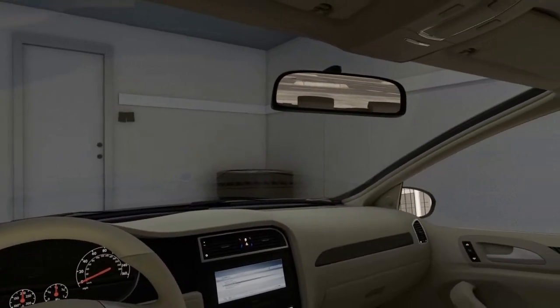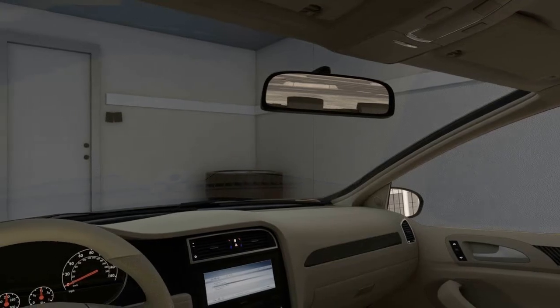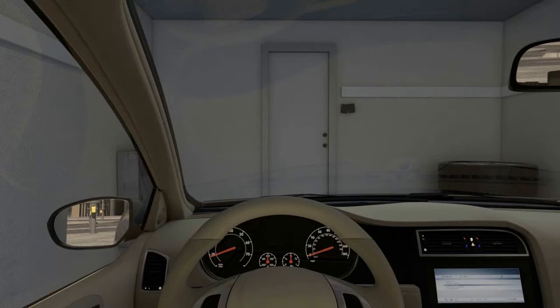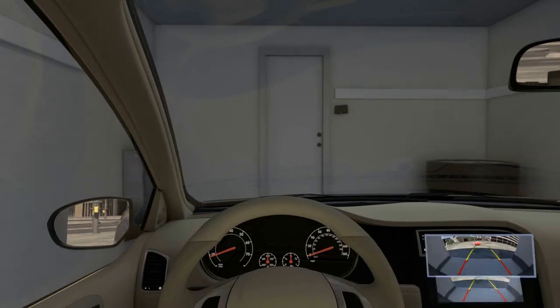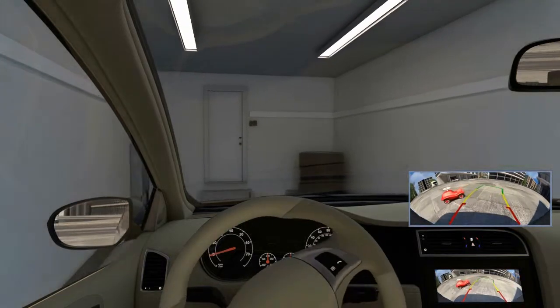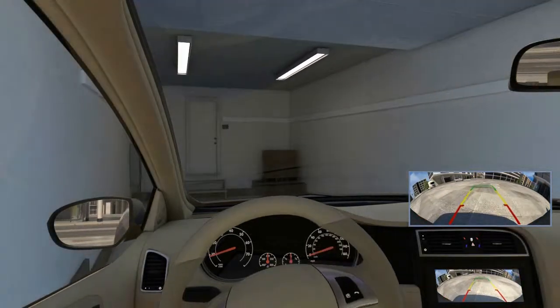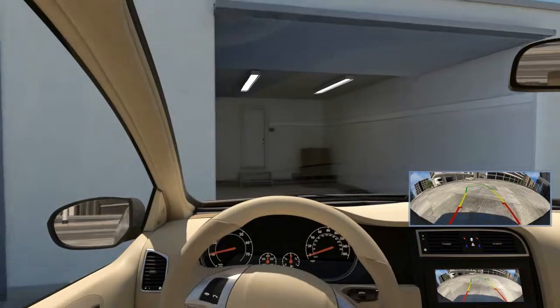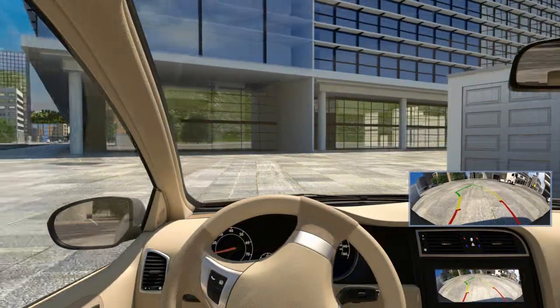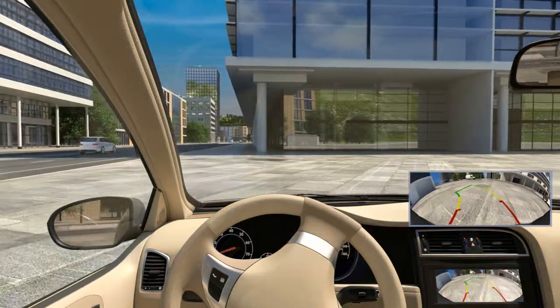Many new vehicle models allow the driver only a limited view of the vehicle's immediate surroundings. When the reverse gear is engaged, the rearview camera shows the driver the area behind the vehicle. Additionally, lanes can be displayed as an overlay image. They show the direction the vehicle would take with the current steering wheel angle and indicate when the steering wheel must be turned.